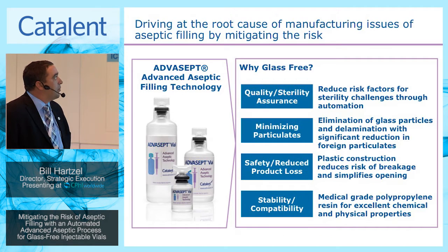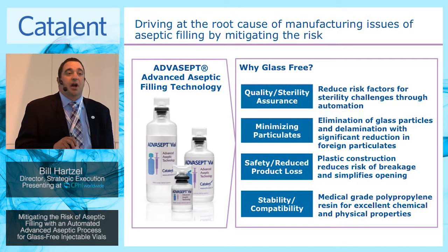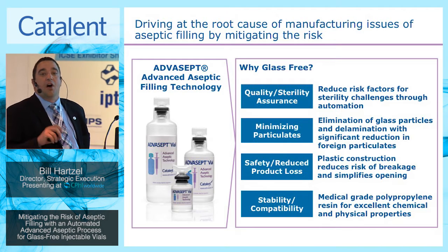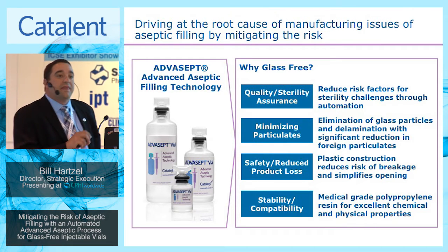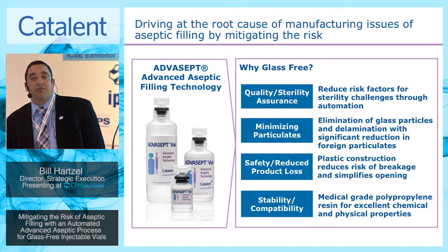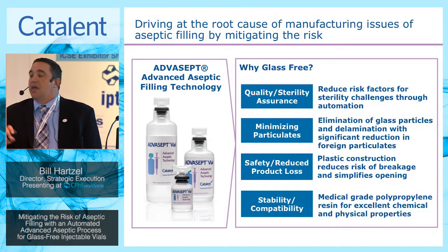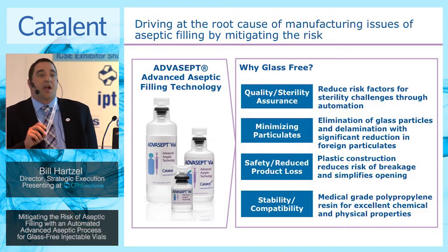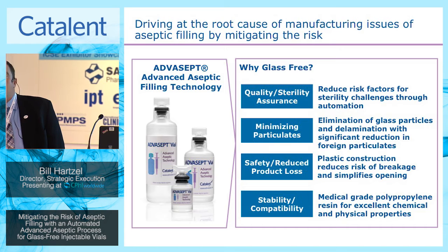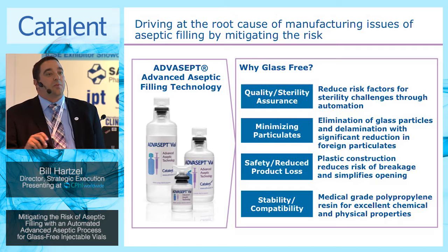One area we see as having tremendous potential to the market space is leveraging the advanced aseptic manufacturing processing of blow-fill seal. What that technology does and how it fits within the market is that because we're able to automate the formation and filling of the container and offer that level of control, you're driving at the root cause of what is occurring in the injectables market today.